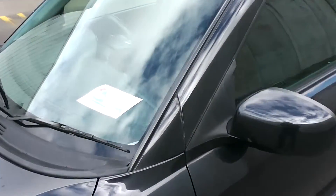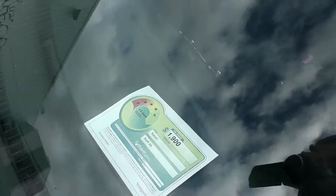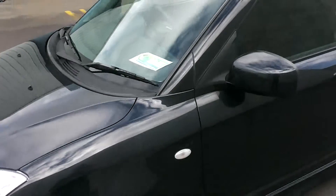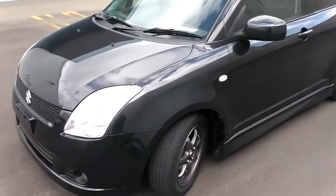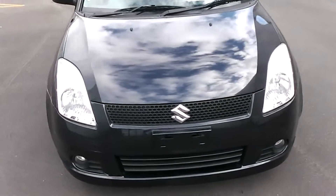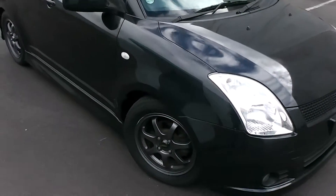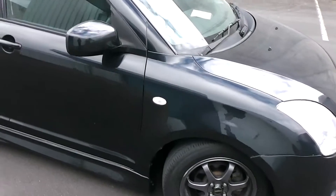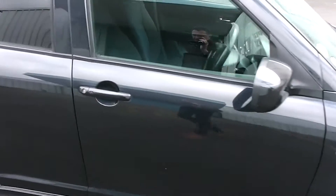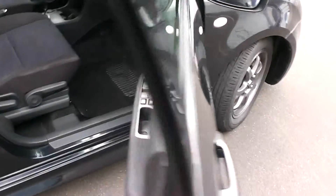The great thing about the Swift is its good performance with the 1500cc engine and its fuel economy — it's got a 4.5-star fuel rating, which equates to 6.1 liters per 100 kilometers. It's got the safety features of twin front SRS airbags and ABS anti-locking brakes. It also has a proximity key with keyless entry — just push that button there and it unlocks the doors.